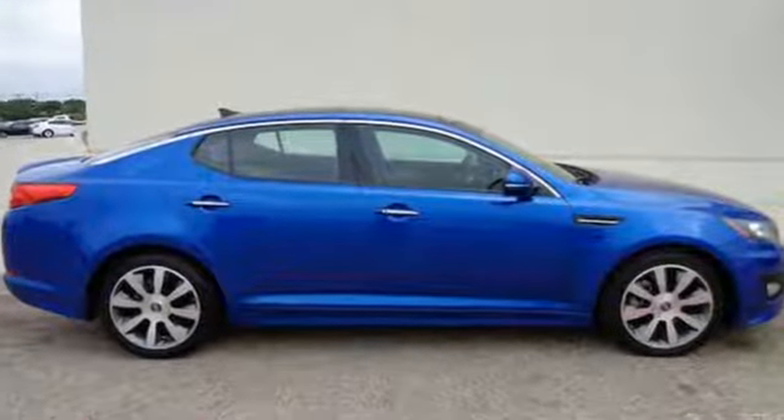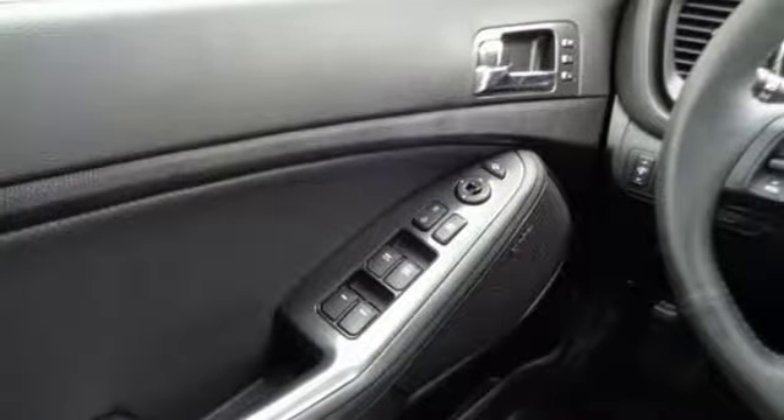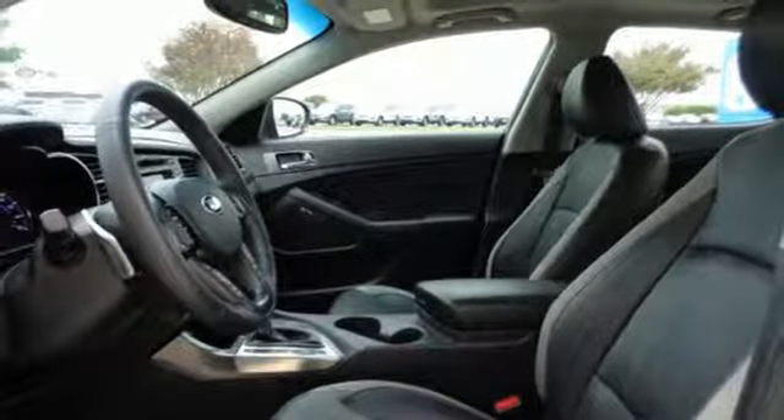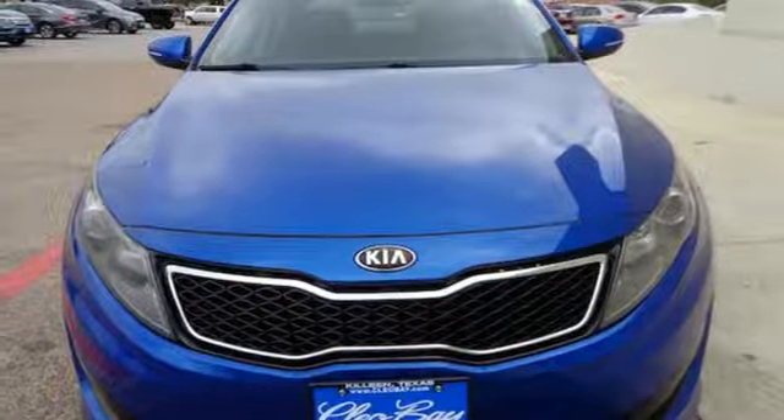Modern conveniences like heated mirrors, fully automatic headlights, and steering wheel audio controls add to its value. With abundant features and attractive styling, you'll be wondering why you haven't tried an Optima. Well, stop wondering and drive this one today.